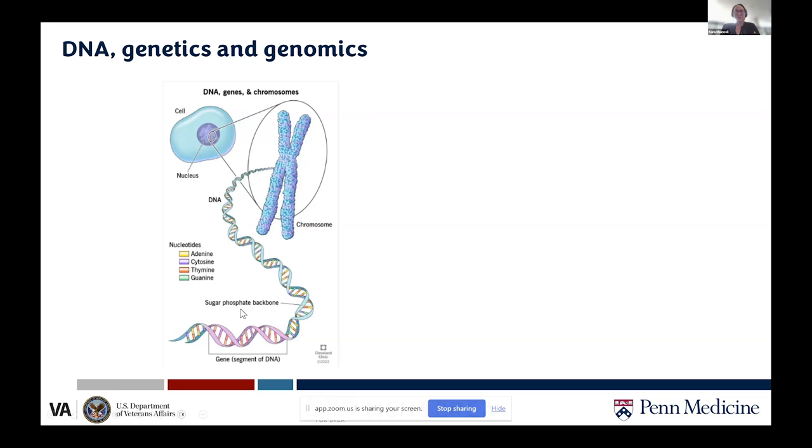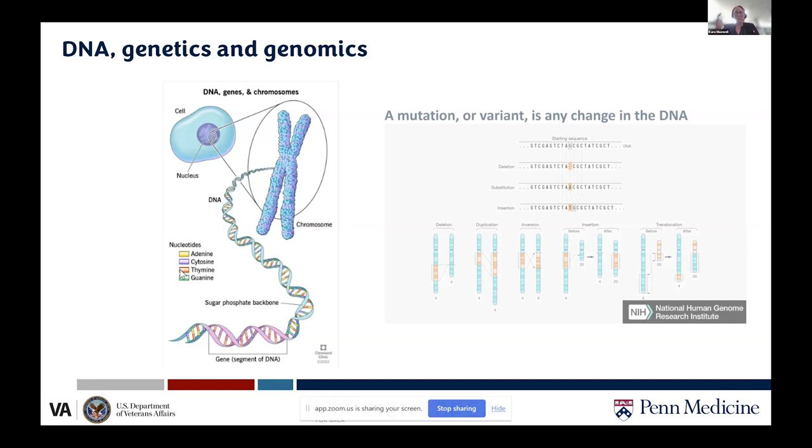DNA strands are made up of four different nucleotide bases: adenine, cytosine, thymine, and guanine — abbreviated as ACTG. If you've had genetic testing and looked at your reports, you may have seen this ACTG nomenclature. Genes can be thought of as books within a larger instruction manual; there are about 30,000 books in the human genome, each made up of these letters.